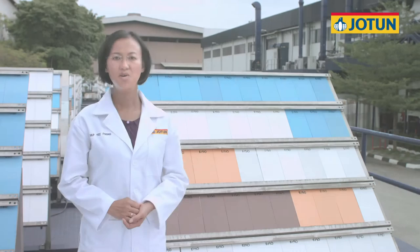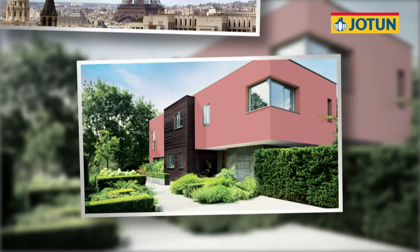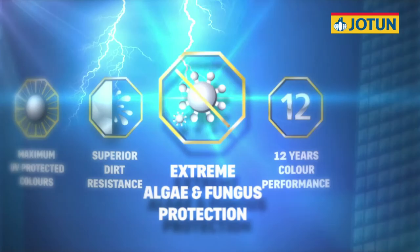With all of these features tested and proven by third-party testing, we are confident JotaShield Color Extreme will provide long-lasting and beautiful colours for 12 years. All this makes JotaShield Color Extreme the best exterior paint available in the market today: maximum UV protected colours, superior dirt resistance, extreme algae and fungus protection, and 12 years colour performance.